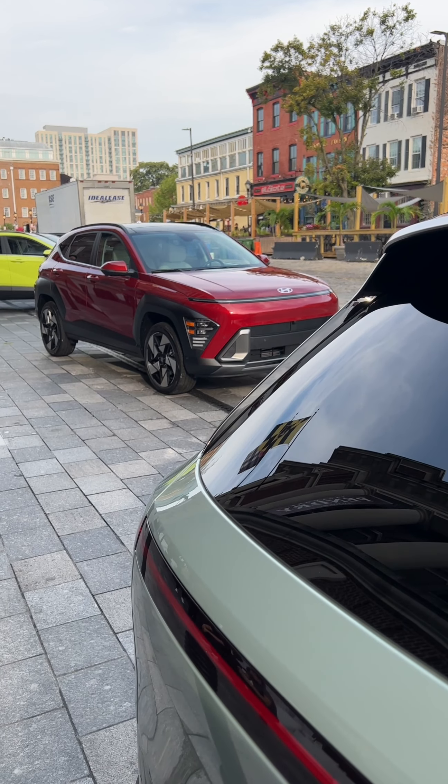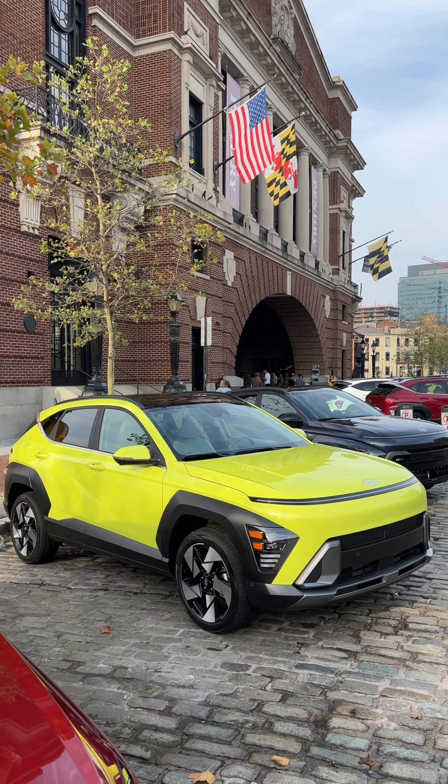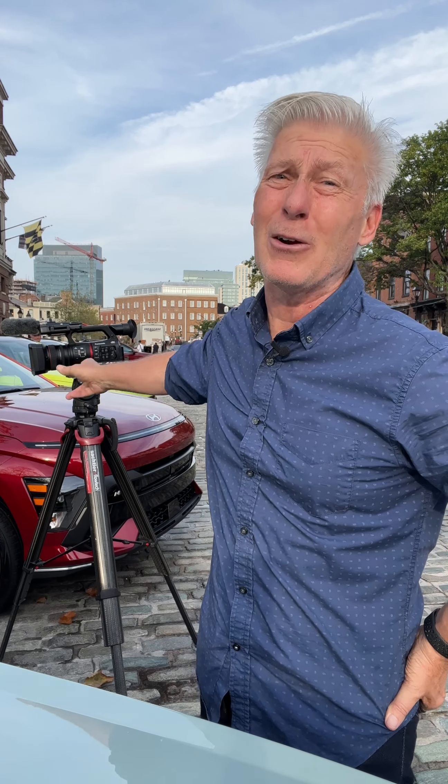Check out my YouTube channel, Driven Car Reviews, for the full review. I shoot it with this camera — the photography's a lot better.